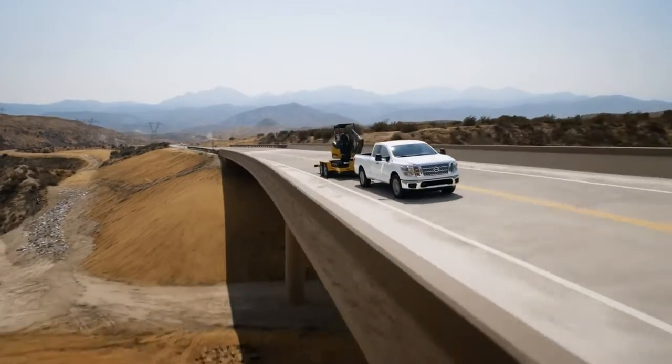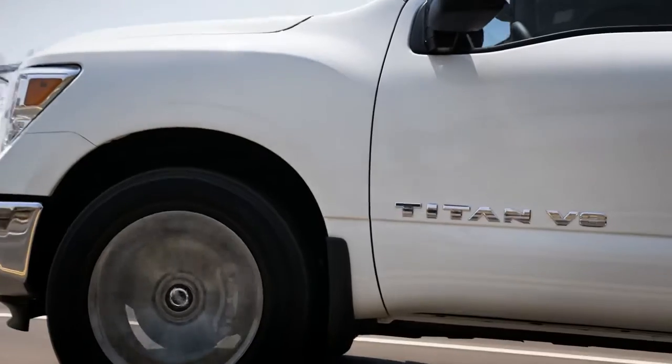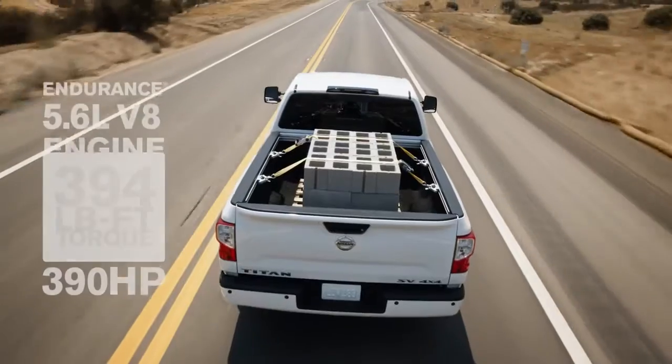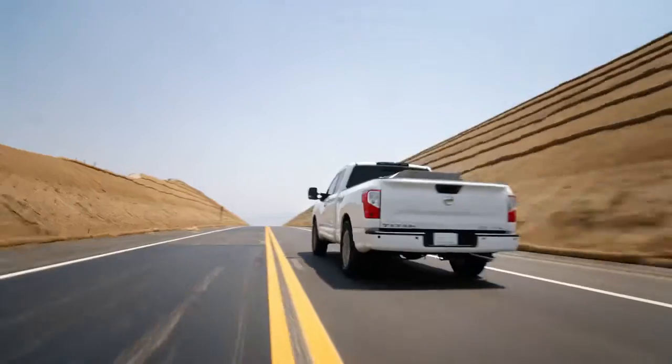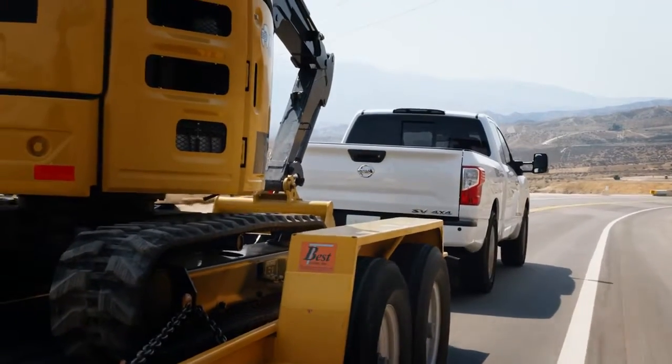Some full-size trucks start with a V6 — not Titan. It's the only one to come standard with a high-output V8. That means you'll get some massive numbers for plenty of get-up-and-go, and the ability to tow some seriously big loads.